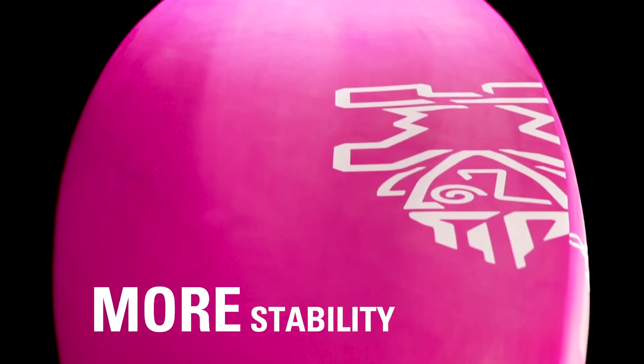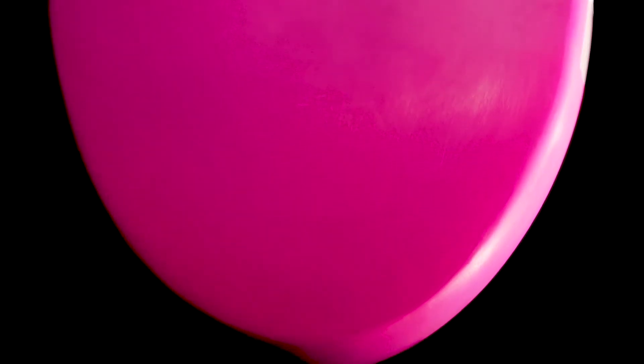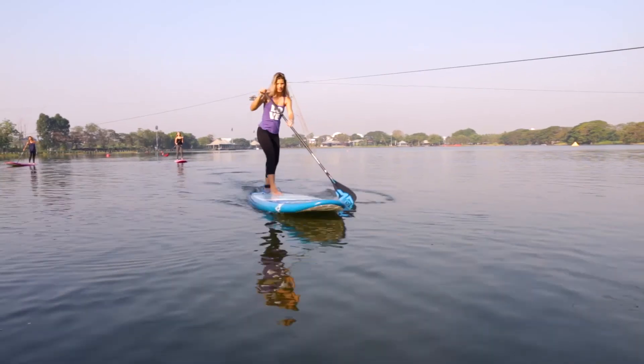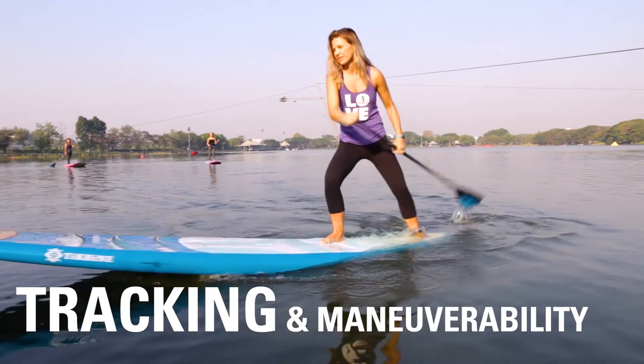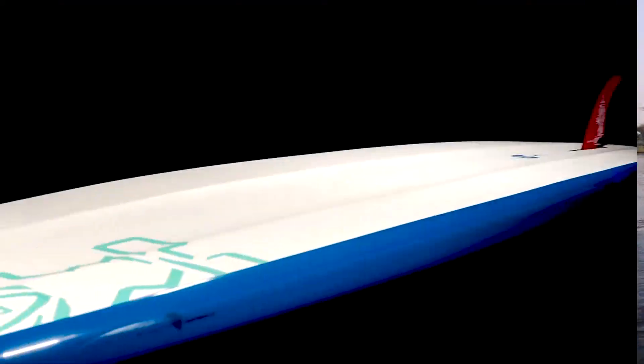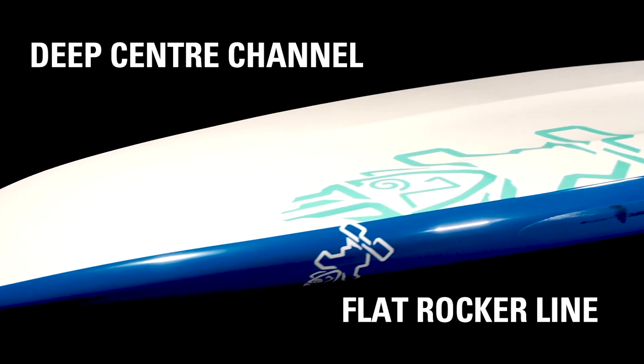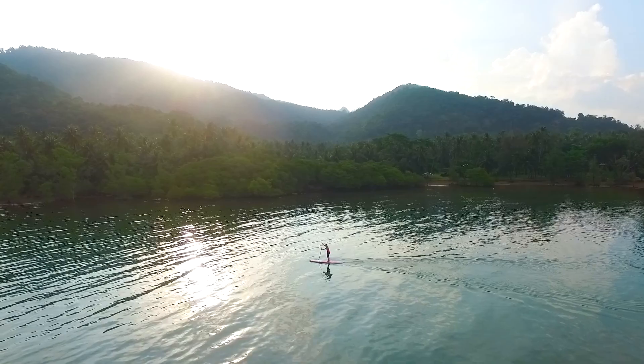The bigger sizes offer the most stability from the wider outline, while the shorter, narrower boards are suited for lighter riders, offering greater tracking and maneuverability. Deep center channel and flat rocker extends the waterline for the most efficient and long-lasting glide.